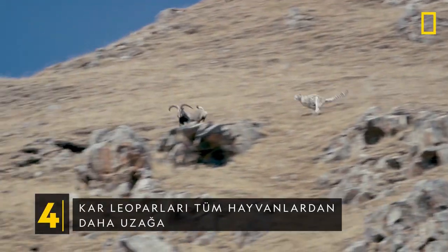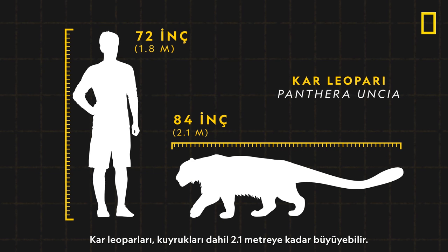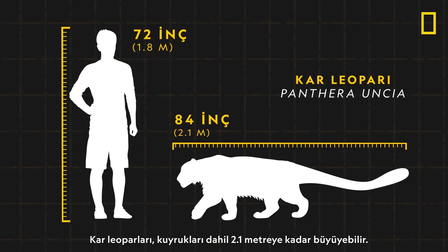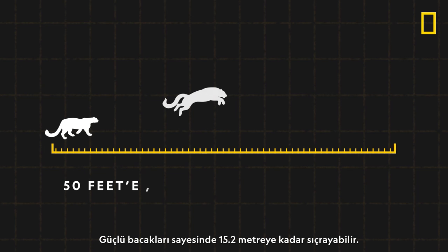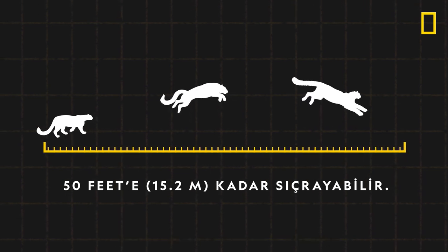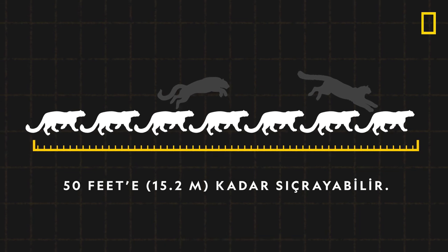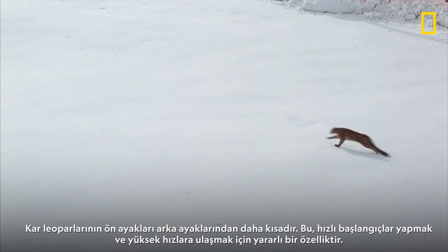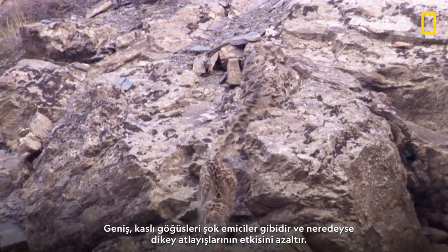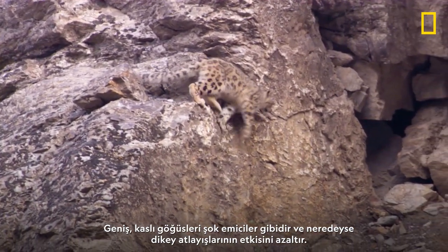Snow leopards can leap farther than any other animal. Snow leopards can grow to seven feet long, including their tail. Thanks to strong legs, they can leap distances up to 50 feet — that's seven times their own length. Their front legs are shorter than their hind legs, helpful for quick starts and rapid speeds. Their broad muscular chests are like shock absorbers, dampening the impact of nearly vertical hunts.